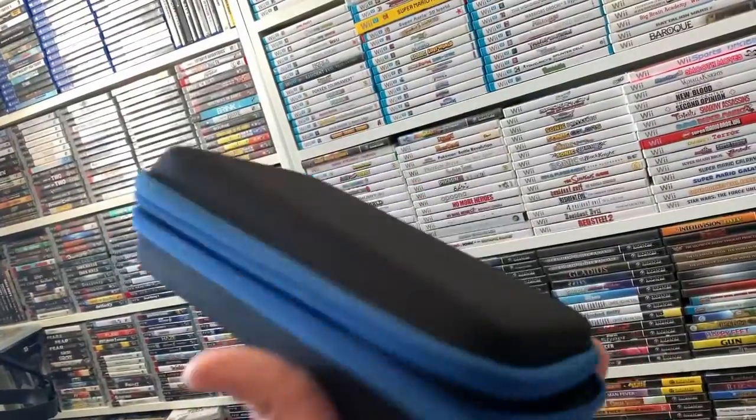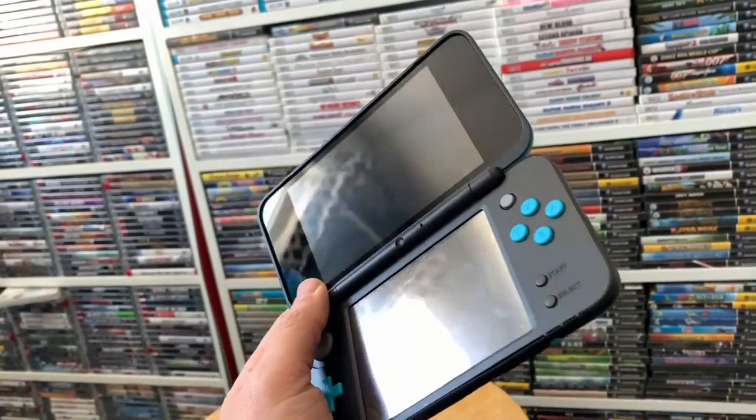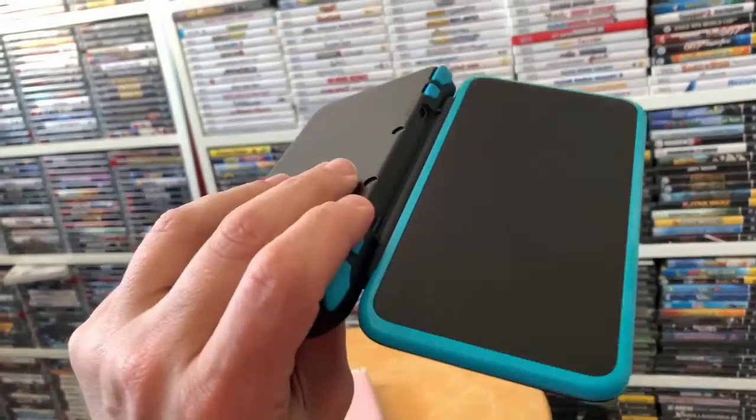It came with a case and some cards, but you know who needs a case — I have another case with more cards. We also got a Nintendo 2DS XL system in great shape, just needs to get the finger smudges cleaned.